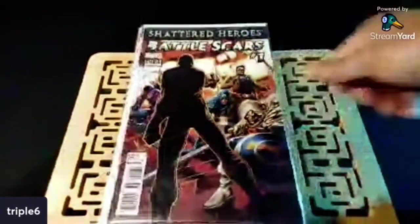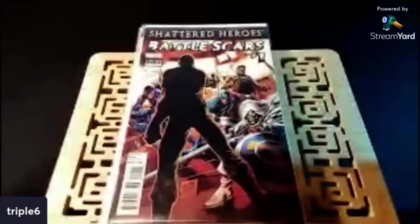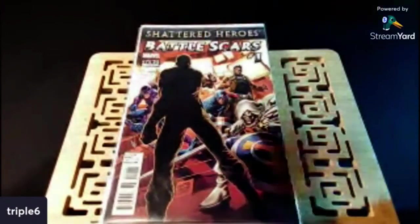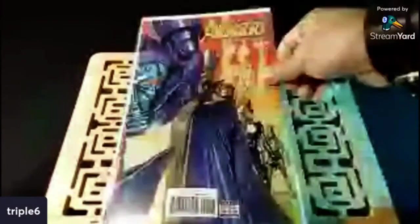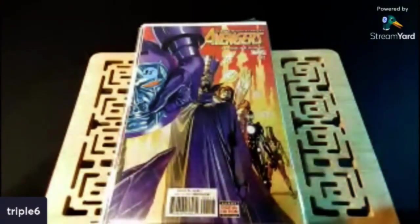I finally ran across this — Battle Scars number one, the first appearance of Phil Coulson in the comic books. I've shown this before. This is that Avengers number two — just the variants of Kang as well as Kang himself.